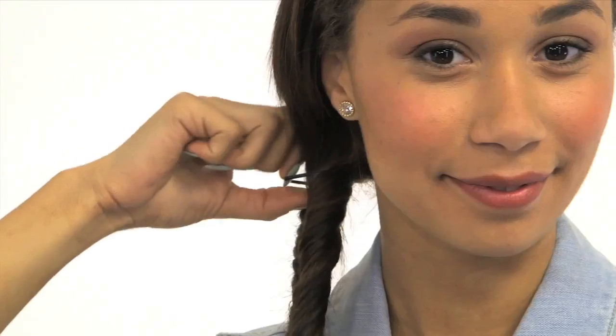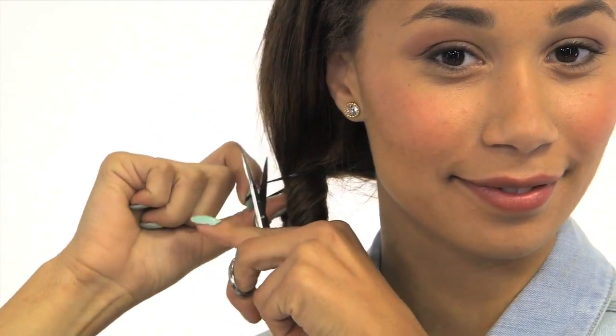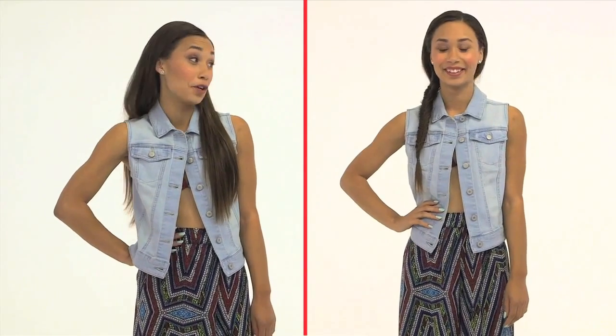Then tie it off with an elastic, take a small pair of scissors and cut off the top elastic. Ta-da! Yeah, I think it looks pretty good. You are just fishing for compliments.